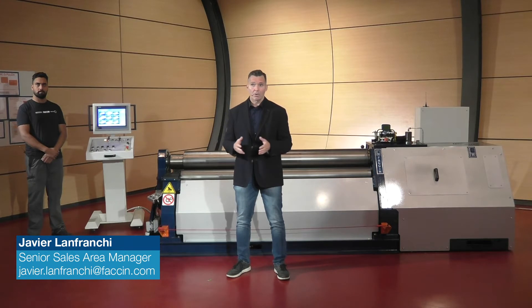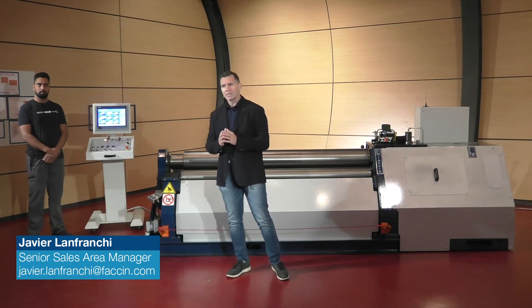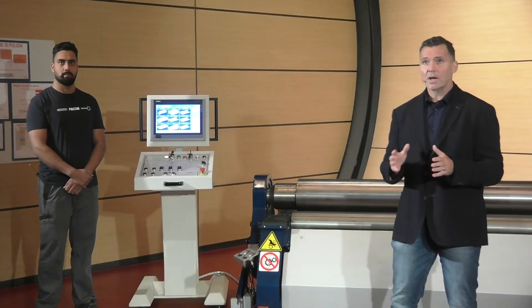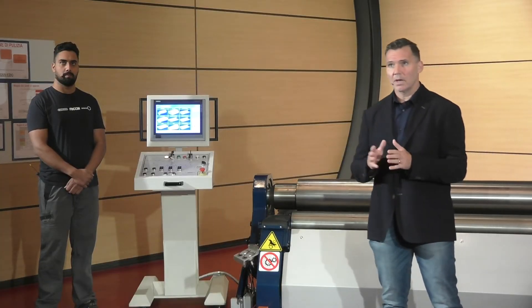Now let us go to the most interesting part — let us see the machine at work. We are going to have a test today and we are going to do a CNC bending of two different shapes: a round shape and a multi-radius shape. Let us start with the easy task, the round shape.